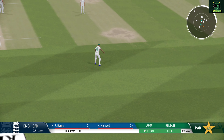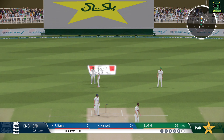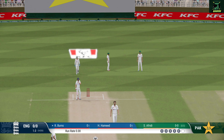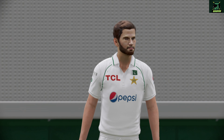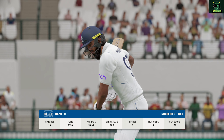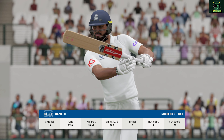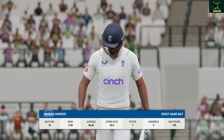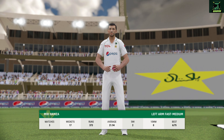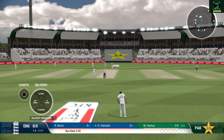Finds the fielder with that shot. End of the over — none from it. It's not easy to bat on this pitch by the looks of it, so they'll have to keep their heads. The team will be after a positive innings from this batter — a great opportunity to come in and put some runs on the board. Amir, the left-arm pace bowler, is coming into the attack from the south end.